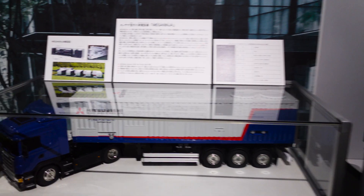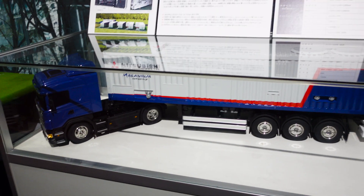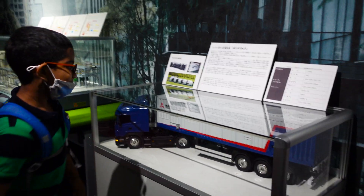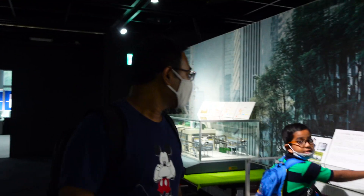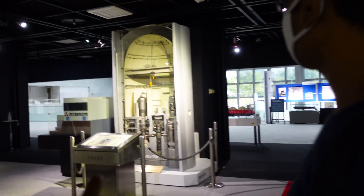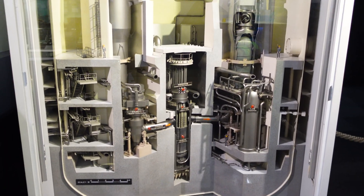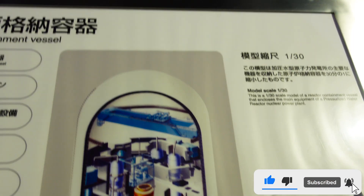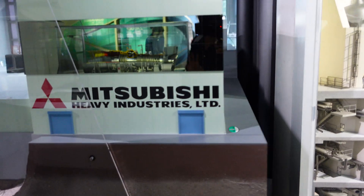Mega ninja truck! So many wheels. Archishman loves ninja and vehicles too. These also have a power plant inside that can generate electricity. There is also a reactor - a steam generator or nuclear reactor. This is a 1:30 scale model of a reactor containment vessel that encloses the main equipment of a pressurized water reactor nuclear plant. So everything is done by Mitsubishi - that's pretty amazing.